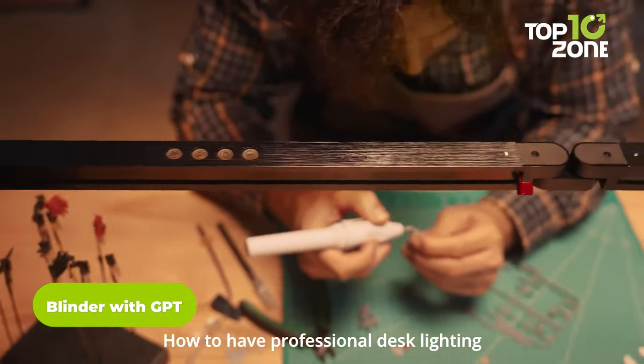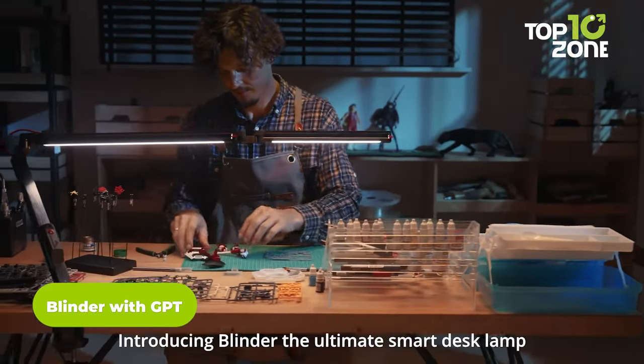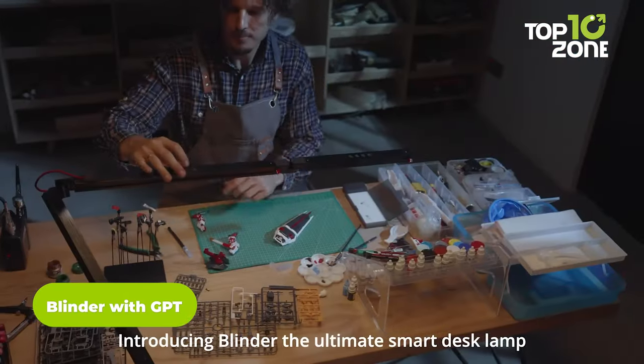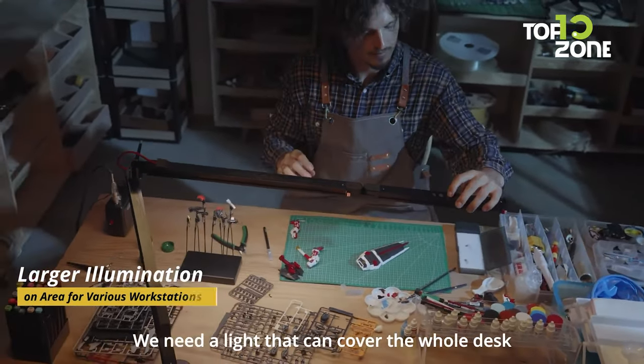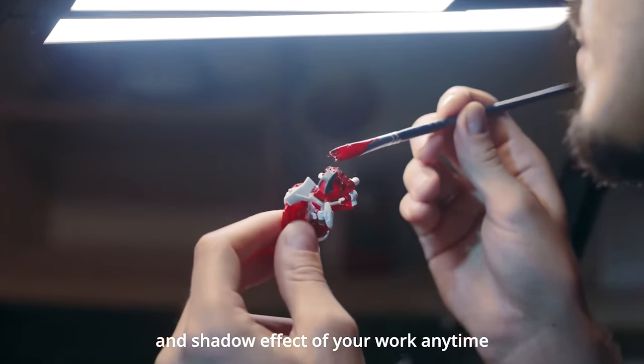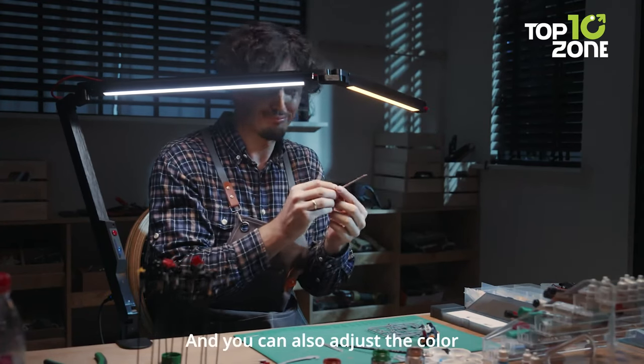Step into a world of limitless creativity with the Blinder, your ultimate companion in the realm of innovation. This desk lamp transcends traditional lighting, offering precision and vibrancy to illuminate your workspace. Beyond its exceptional lighting capabilities, the Blinder integrates recording and photography features.